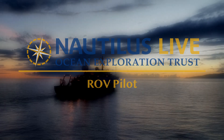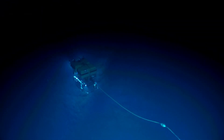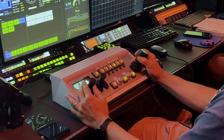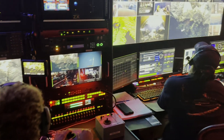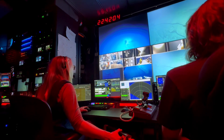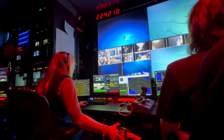Aboard EV Nautilus, we don't send people down to the deep sea. We use remotely operated vehicles like ROV Hercules. As ROV pilots, it's our job to control these intricate pieces of technology miles beneath the ship while working as a team with video engineers, navigators, and scientists to explore the unknown. Exploration unfolds through the illuminated views, sensor data, and samples collected by the ROVs.